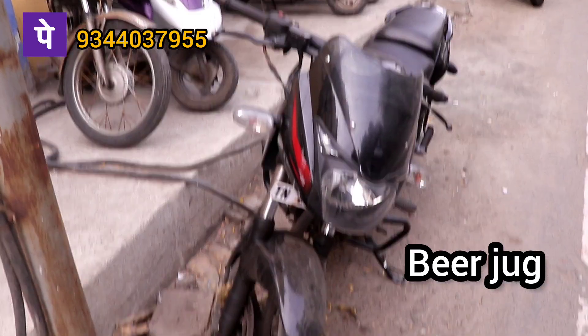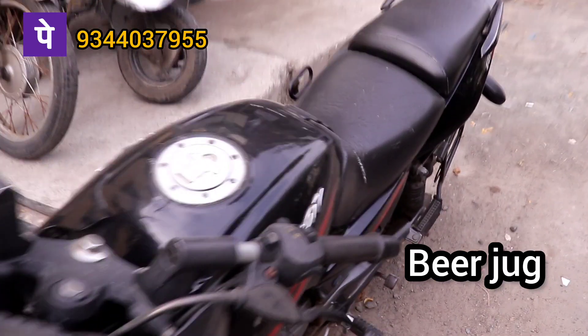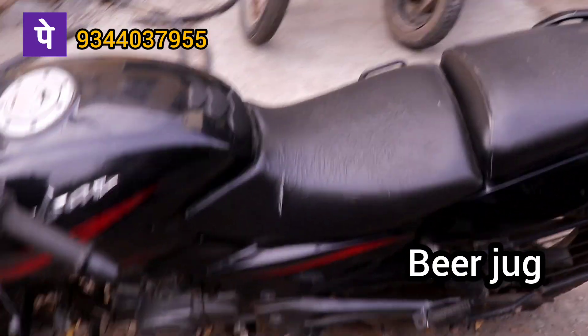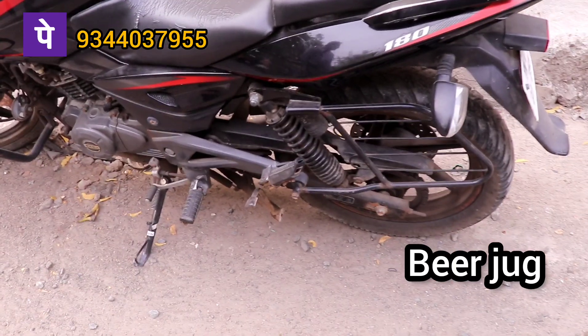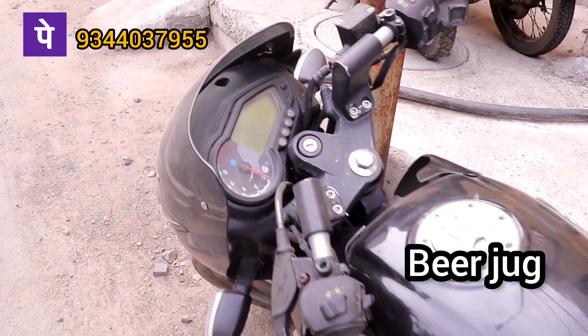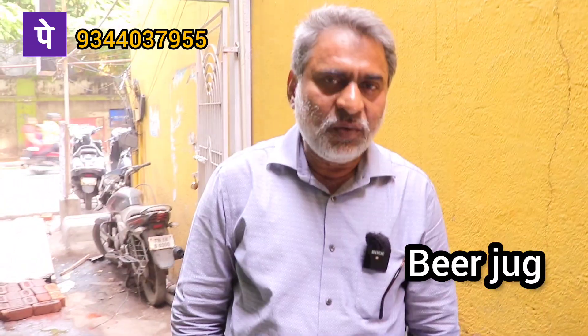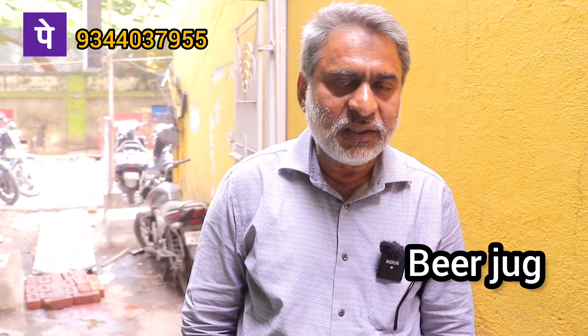Pulsar 2017. The 2016 model Suzuki Gixxer, 80,000, self-conditioning.